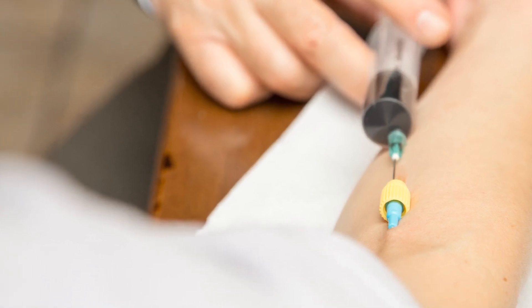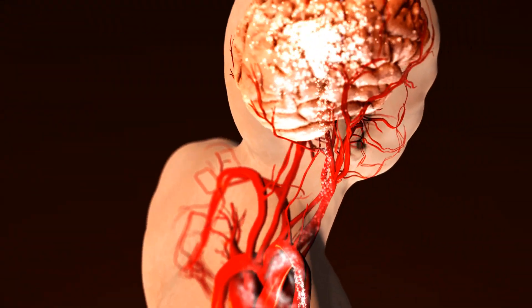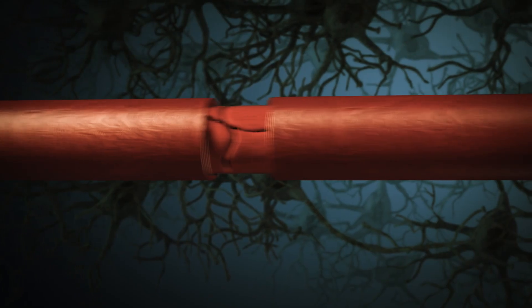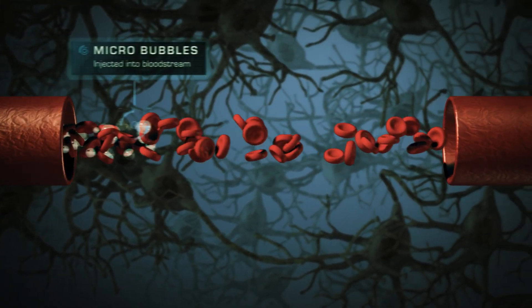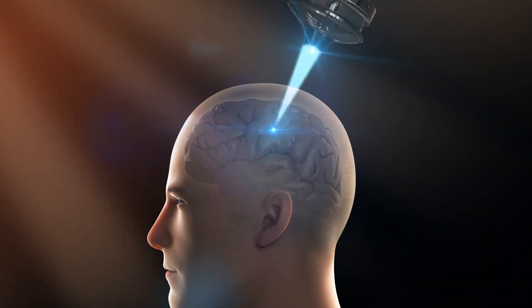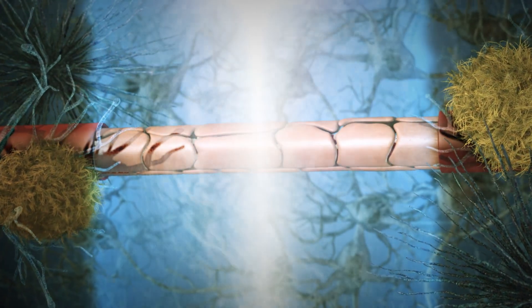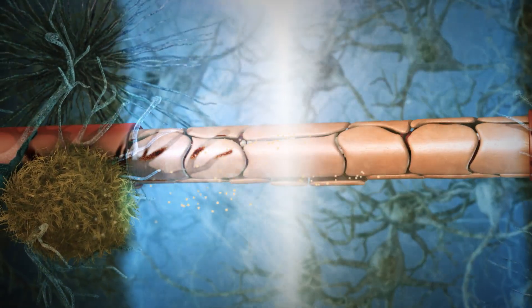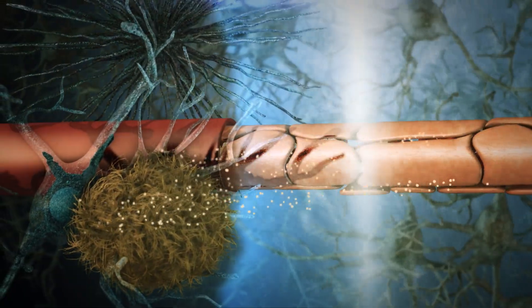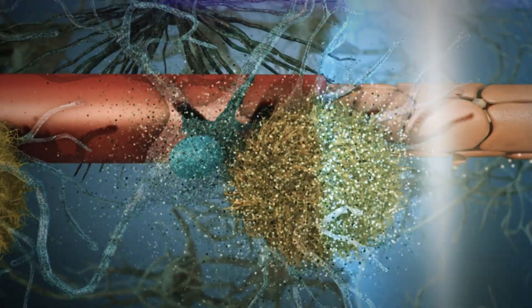First, the patient is injected with microbubbles. The combination of these microbubbles and ultrasound exerts mechanical forces on blood vessels, and temporarily opens the blood-brain barrier. This then allows drugs and antibodies to reach amyloid plaques and tau tangles, and ultimately clear them.